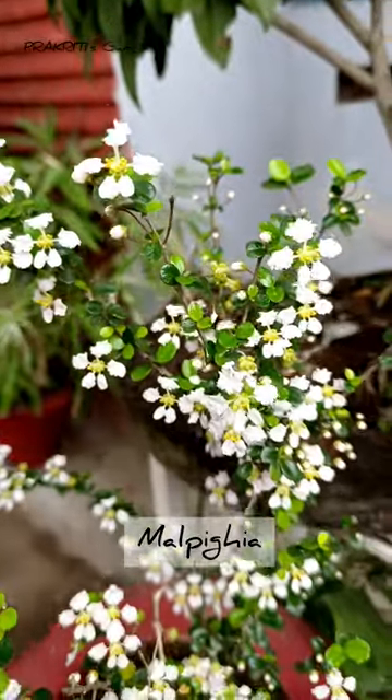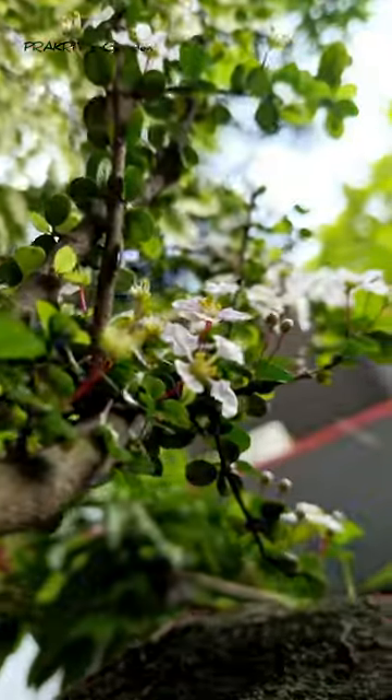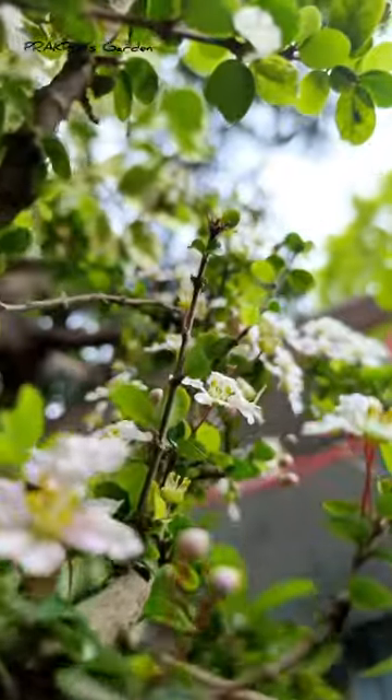This beauty is Malfesia and this one is the best for creating bonsai. Its shiny leaves and white flowers can add so much beauty to your garden.